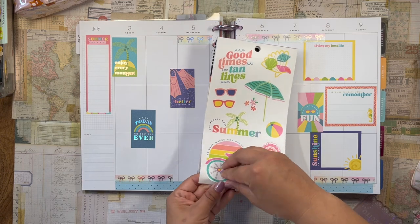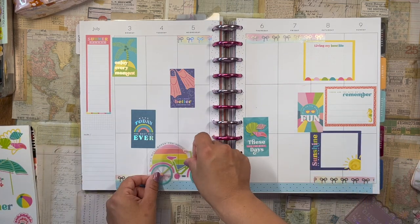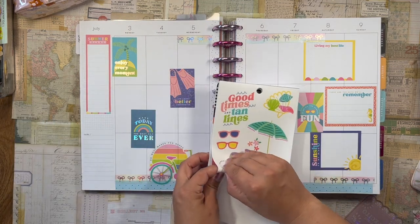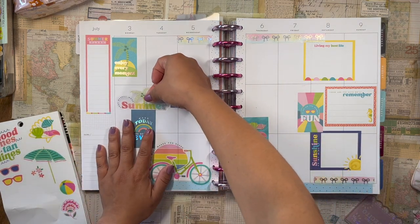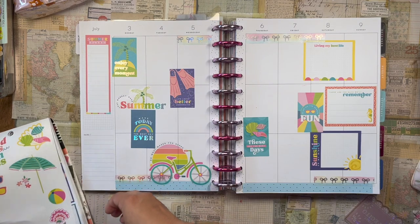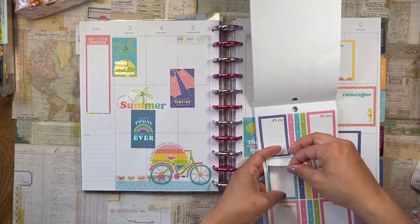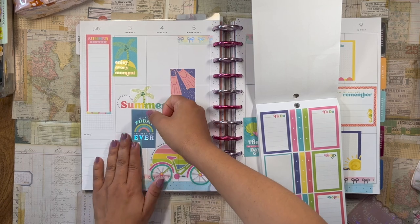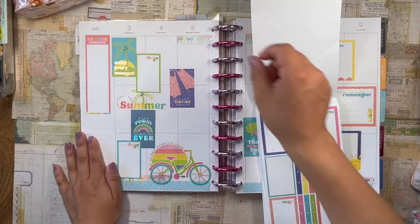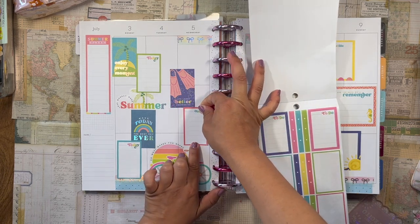I've been loving my new bike — I got one last month and I've been using it quite a bit. I'll put the bicycle sticker there. And 'Less Monday More Summer' — that's fun, maybe I should put this right here. I want to put down some journaling boxes before I run out of room. This one says 'Today' — put that there. This bright green one will be nice right here, and then 'Notes' — this one right here, pretty.